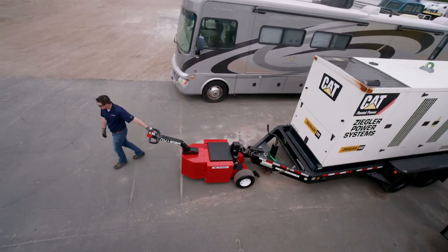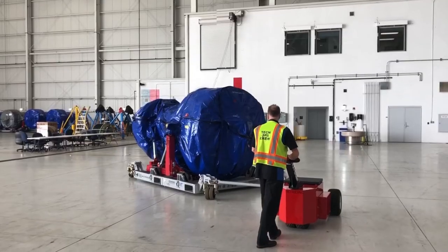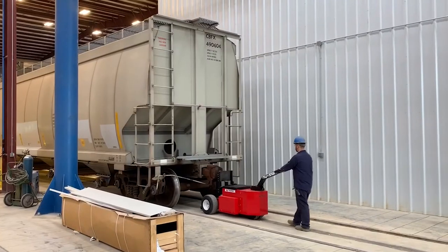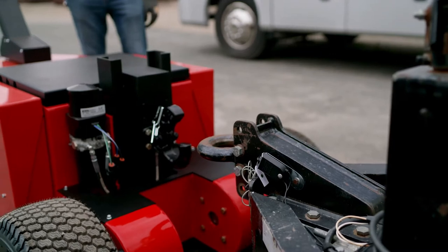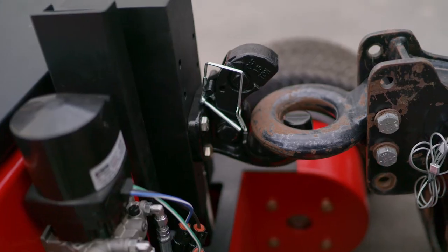Safely and efficiently move heavy loads anywhere with the Heavy Duty Trailer Mover from Power Pusher. With a capacity of up to 35,000 pounds on tires or casters and 70,000 pounds on rail, the Heavy Duty Trailer Mover connects easily with popular options like the ball hitch or pintle hitch.